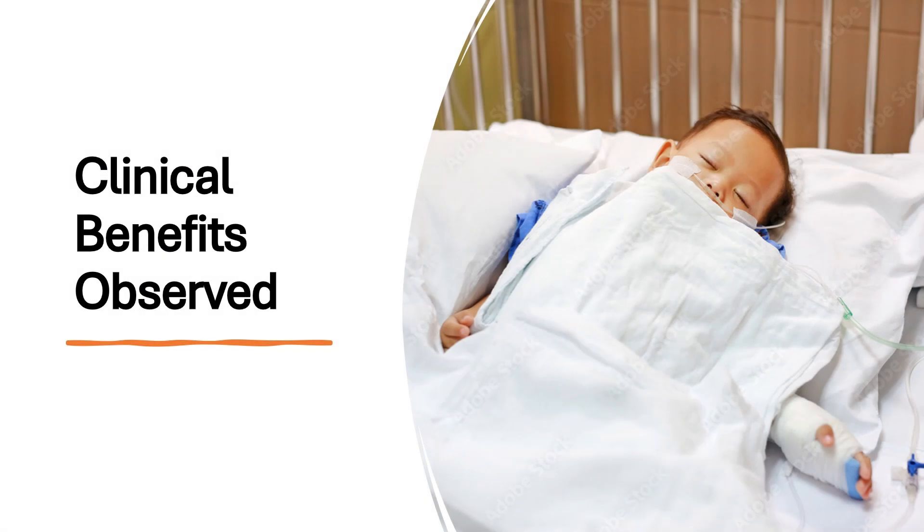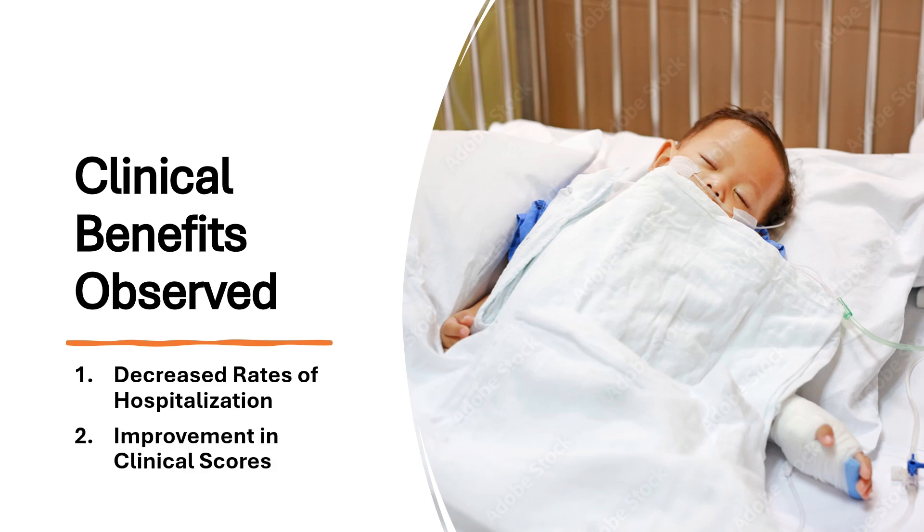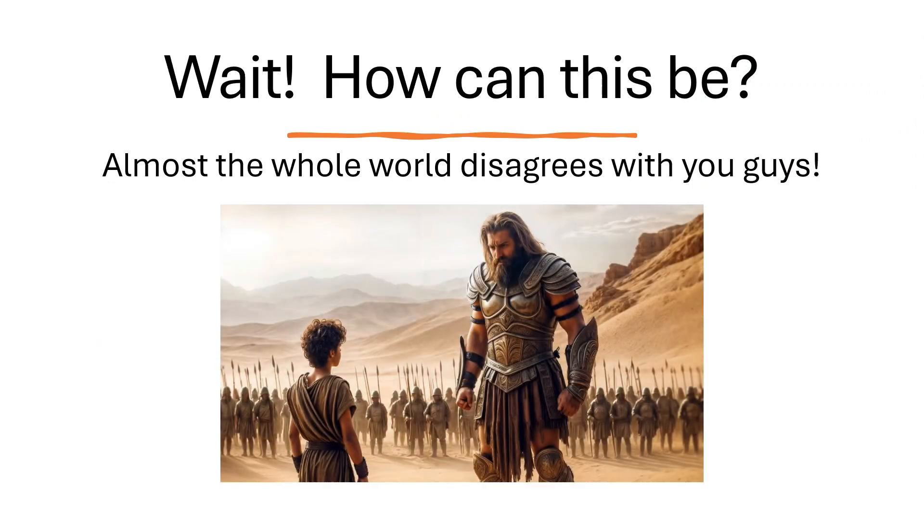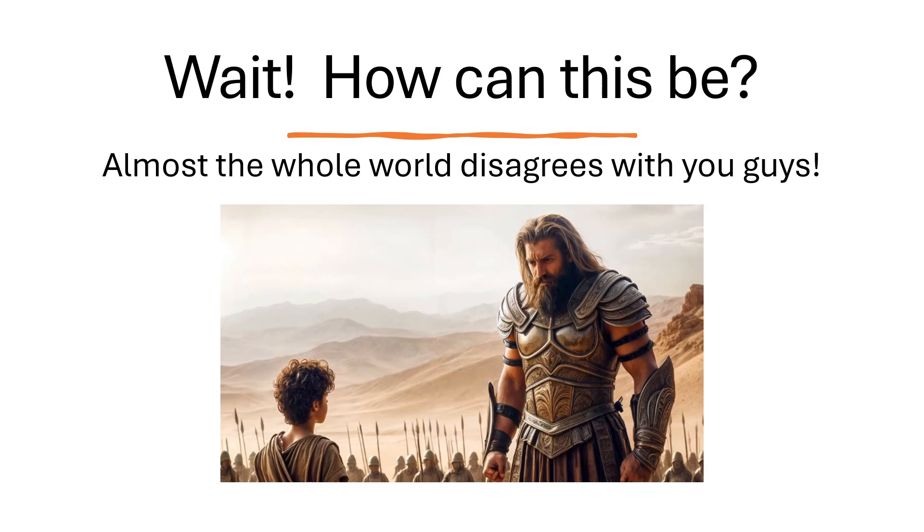All three de-implemented medications demonstrated one or both of these clinical benefits: decreased rates of hospitalization and improvement in clinical scores. How can this be? That is not what the experts say. Almost the whole world disagrees with you guys.